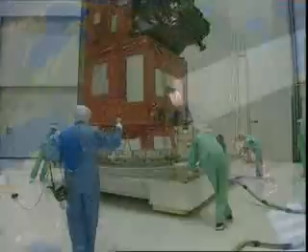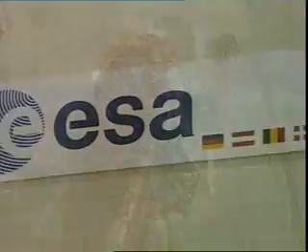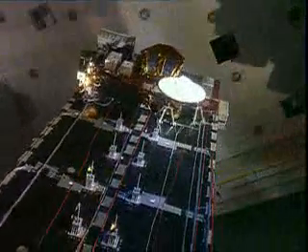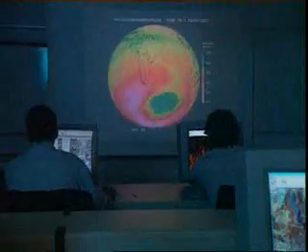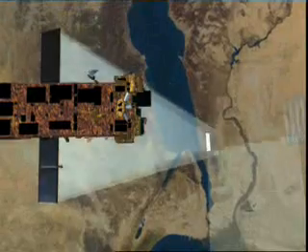Envisat is the culmination of over 10 years of research and development by ESA, in partnership with 120 European and Canadian companies and institutes. Scientists have already utilised the data collected from ESA's highly successful ERS-1 and 2 satellites, currently at the end of their lifespans. Now Envisat's ambitious and innovative payload — 10 state-of-the-art earth monitoring instruments — will provide both continuity and evolution in the quest for more knowledge of our planet's biosphere.